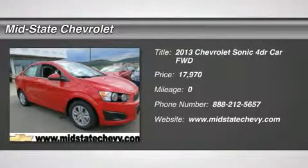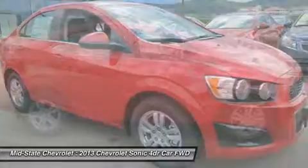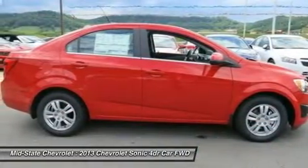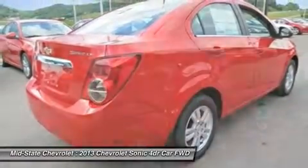The 2013 Chevrolet Sonic. The taut, strong body lines and powerful stance of Chevy Sonic allude to the power you'll find under its hood. Throw a little extra power into the mix with the available turbocharged engine.